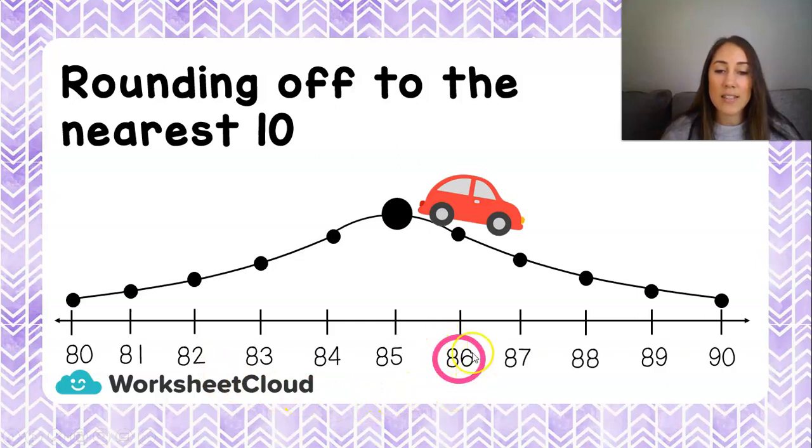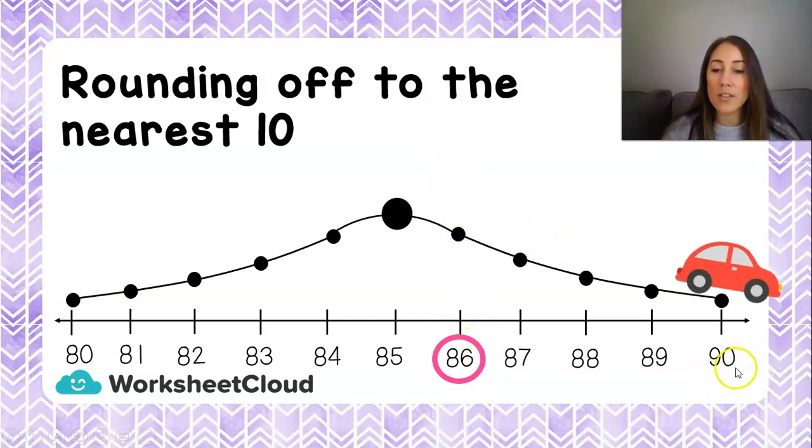There is 86. Remember that if my number ends on a 5 or a 6 — which our number does — then our car is already over here and he is just going to roll all the way down the hill to the next 10. Our next 10 is 90. So if I round off 86 to the nearest 10, it's going to be 90.